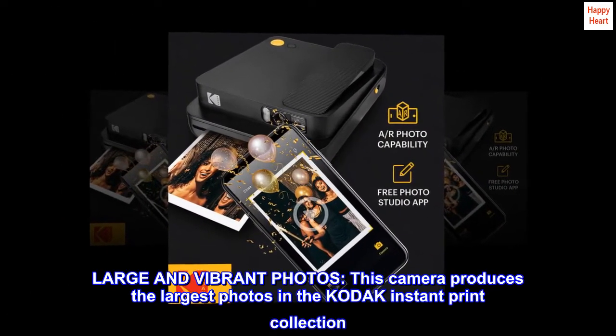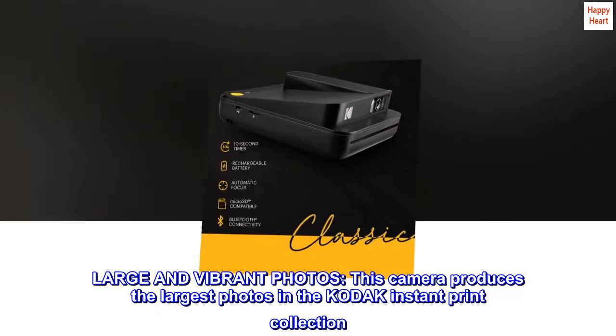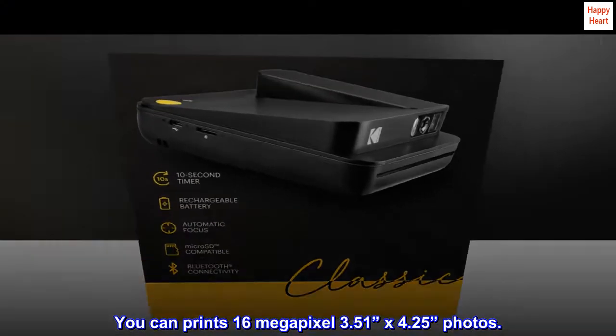Large and vibrant photos — this camera produces the largest photos in the Kodak Instant Print Collection. You can print 16-megapixel, 3.51-inch by 4.25-inch photos.